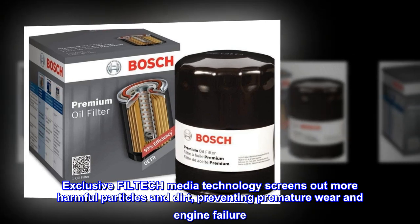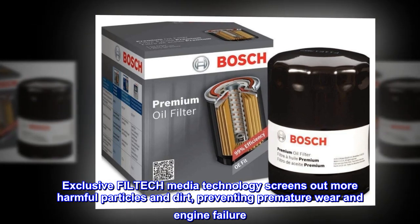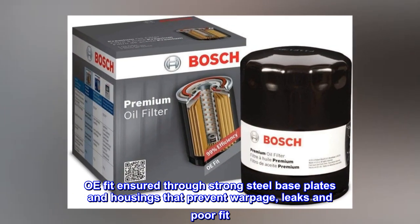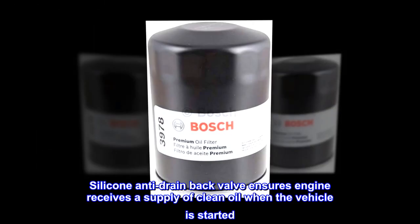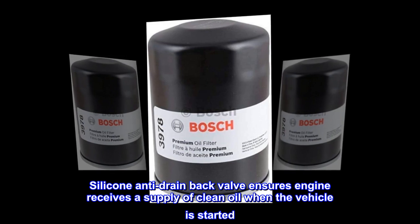Exclusive FILTECH media technology screens out more harmful particles and dirt, preventing premature wear and engine failure. OE fit is insured through strong steel baseplates and housings that prevent warpage, leaks and poor fit. Silicone anti-drain back valve ensures the engine receives a supply of clean oil when the vehicle is started.